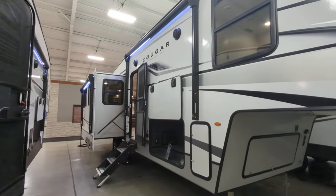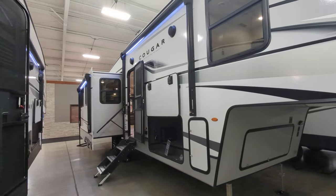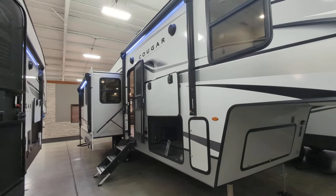Ladies and gentlemen, boys and girls, campers of all ages — allow me to introduce to you the Cougar 29RLI.